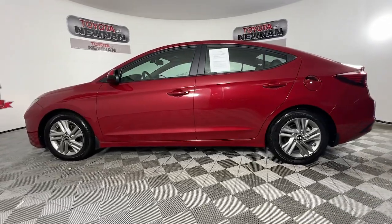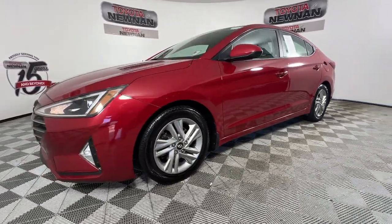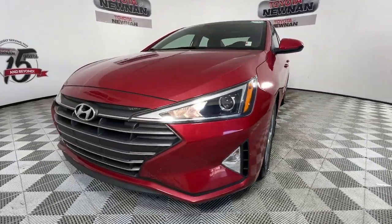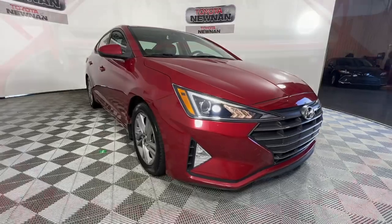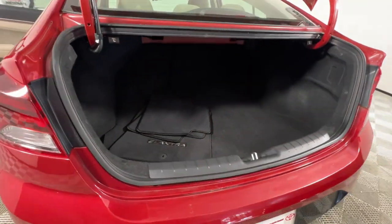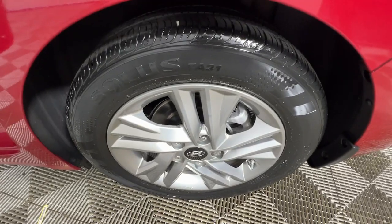The following are some of this vehicle's highlighted options: Apple CarPlay and/or Android Auto, keyless entry, satellite radio, heated mirrors, backup camera, electronic stability control, aluminum wheels, steering wheel audio controls, alarm, and intermittent wipers.